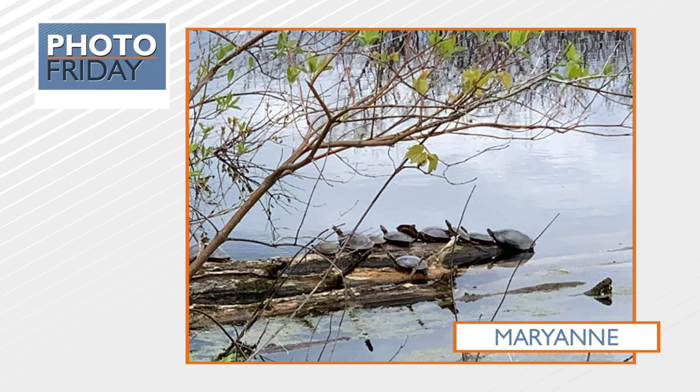This next one comes from Mary Ann. It's just a bunch of turtles sunning themselves. We were out on the river last week and we passed a spot where there had to be at least 40 to 50 turtles sunning themselves. Oh my goodness, it is like one of my favorite things to see. Tis the season, I guess.